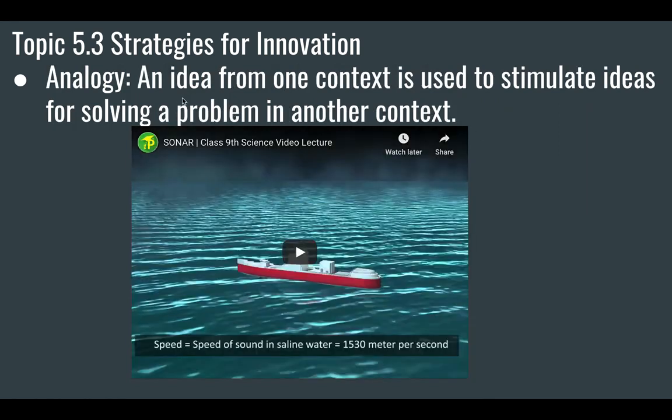We also have analogy — an idea from one context used to stimulate ideas for solving a problem in another. Sonar is a classic example. Sonar uses sound: you send sound out and measure the waves coming back and the time it takes. This is called echolocation, and bats have been doing this for millions of years. So basically, you say: bats use echolocation — we can use echolocation too, using sonar. Boats use echolocation based on the analogy of bats.